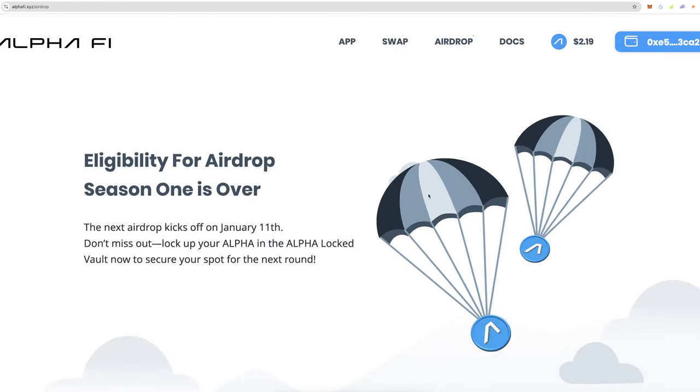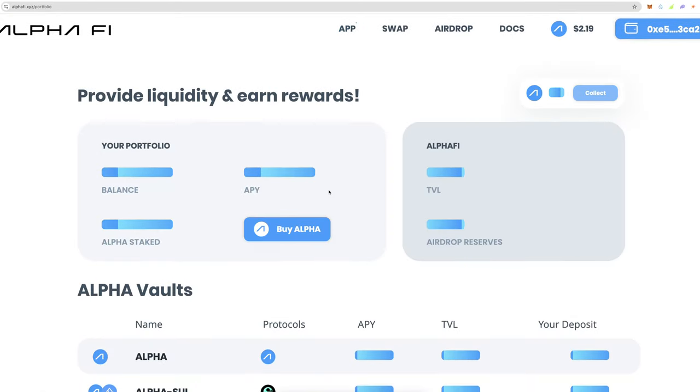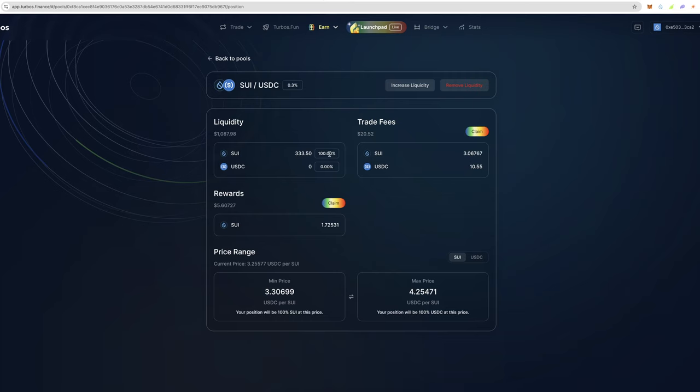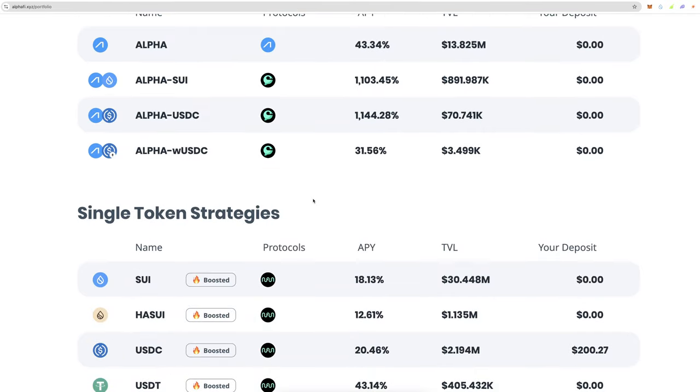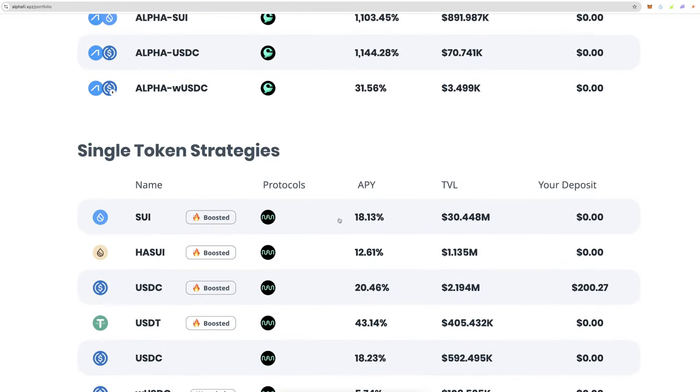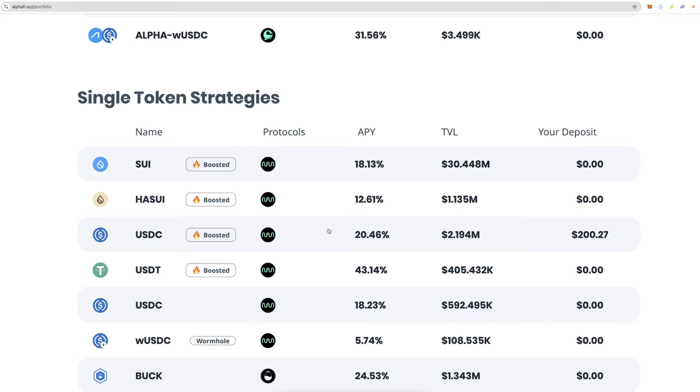What I'm personally doing is taking these rewards and converting them into USDC, locking in the cash flow. Then I lend it out on a site like Alpha Finance for an additional 18% APY on my rewards. Or if you convert to USDC or USDT you can get 20–43% in additional rewards just for doing that, which is pretty cool.